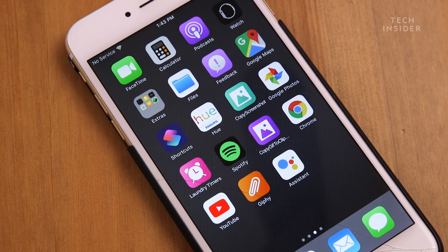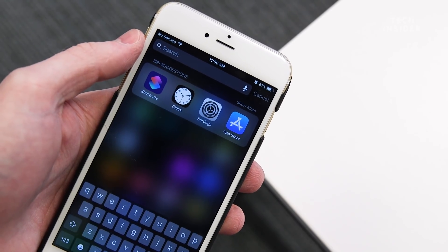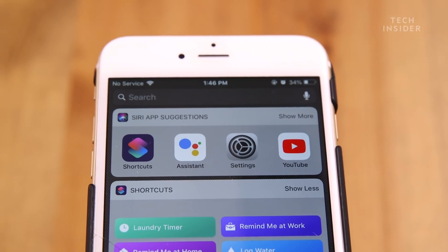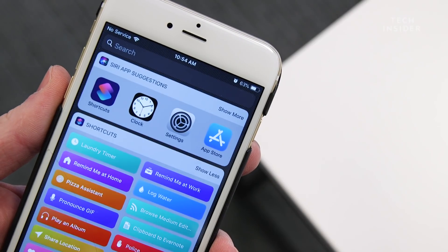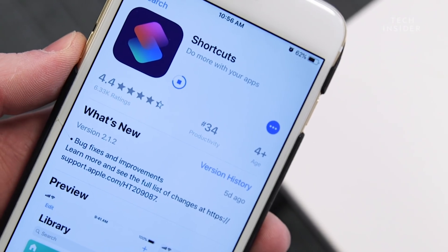Shortcuts actually has two forms: suggestions and shortcuts. Depending on the app, Siri suggestions might suggest a command or function it notices you using often, like texting a friend or setting up an alarm. These suggestions happen automatically without you thinking about it. But the real power of shortcuts comes from creating your own custom commands.